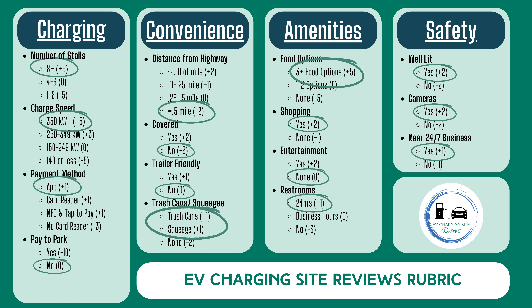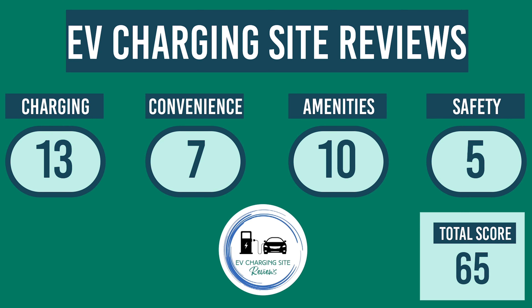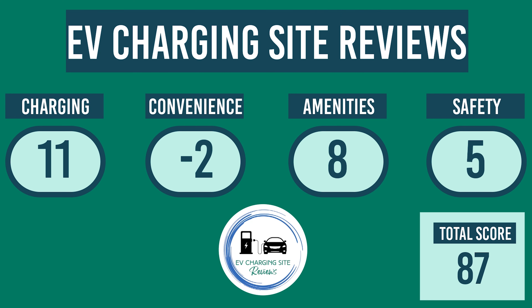For the Tesla Supercharger, it gains five points for 12 charging stalls, gains five points for max charging rates, and gains one point for having all plug and charge payment. It gains 11 points for charging, loses two points for convenience, gains eight points for amenities, and gains five points for safety. This gives the Beltsville, Maryland Wawa Supercharger site a total score of 87.